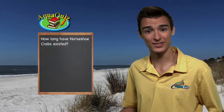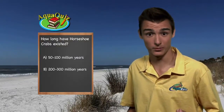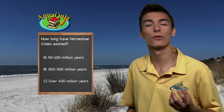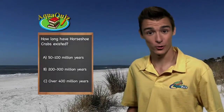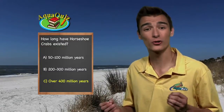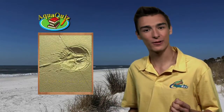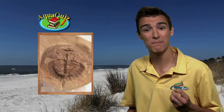Aquakids presents another Aquakids Pop Quiz. Horseshoe crabs have been around for a very long time. Can you guess how long they've existed? Is it A, 50 to 100 million years; B, 200 to 300 million years; or C, over 400 million years? The answer is C, over 400 million years. Archaeologists have found fossils of horseshoe crabs that date back as far as 450 million years.